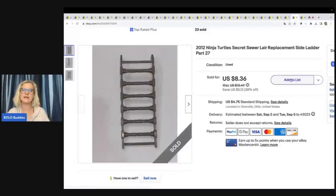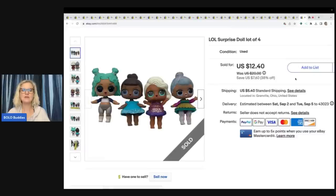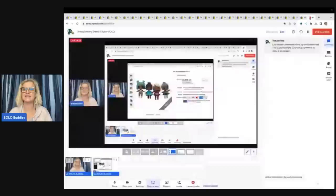This is a Ninja Turtle Secret Sewer Lair replacement ladder — I've parted out that set twice. You can definitely make a lot of money parting out this set. There are part numbers on there which is really helpful. This one item sold for $7 plus shipping. LOL dolls — I put four together and sold them for a best offer of $10 plus shipping, also got those at the Goodwill bins.